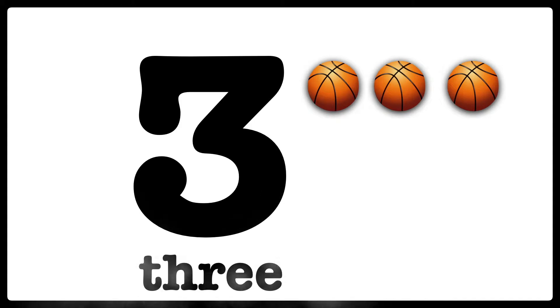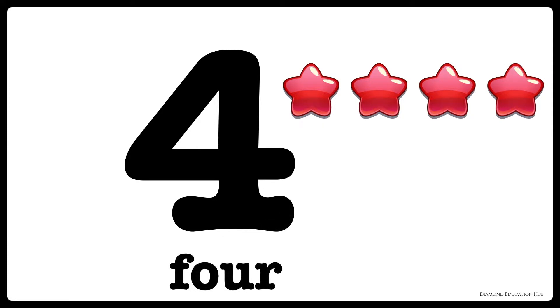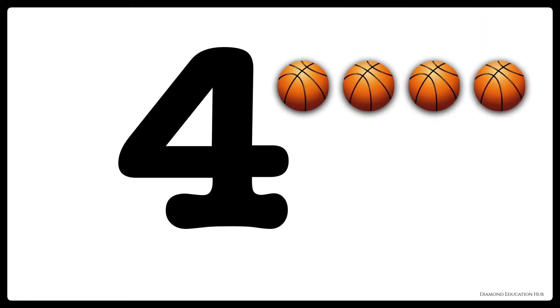Three basketballs. Three apples. Four stars. Four apples. Four basketballs.